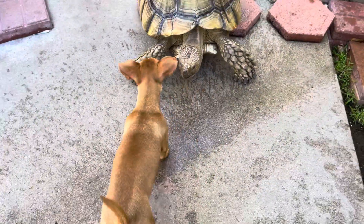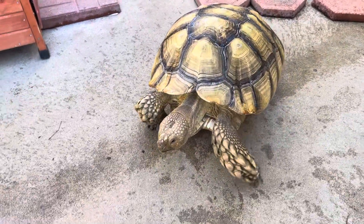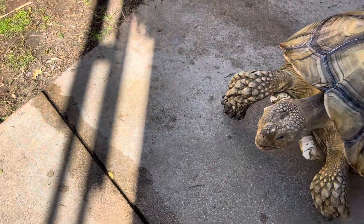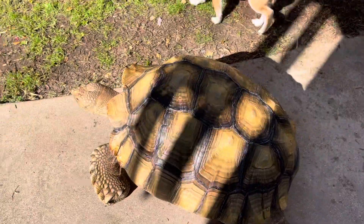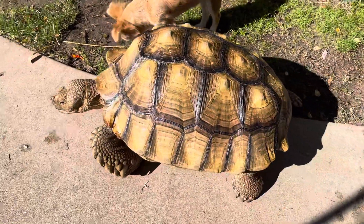Come here, Pippy. Let's go. So anyway, it's really important to keep track of their temperatures so that you always know and make sure that they're not too cold, that they have plenty of access to sunshine and natural sunlight.